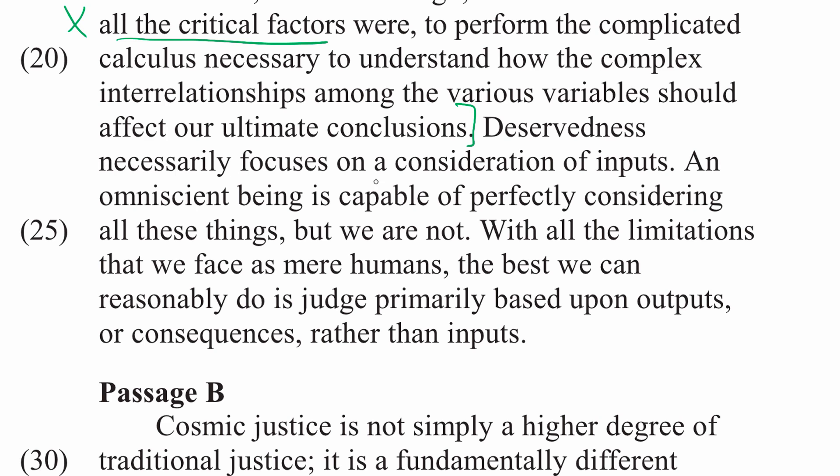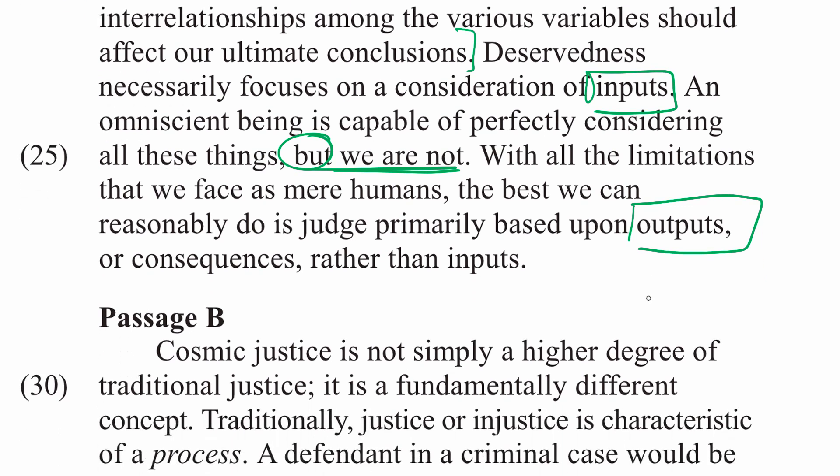Deservedness necessarily focuses on a consideration of inputs. An omniscient being is capable of perfectly considering all these things, but we are not. With all the limitations that we face as mere humans, the best we can reasonably do is judge primarily based on outputs or consequences rather than inputs. So there's a focus here on inputs — which we cannot know — and outputs — which we should base our judgments on because we cannot know all the inputs.